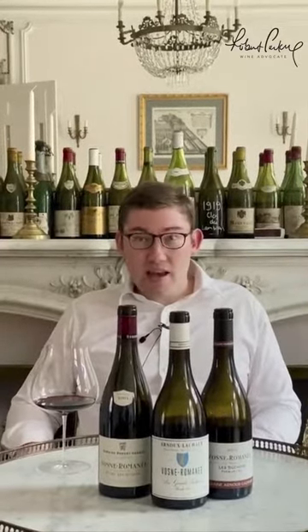I find it particularly exciting because Charles Lachaux and I are exactly the same age, both 1989 vintage. It's very interesting to see a new generation getting involved in Burgundy and doing things on the highest level.